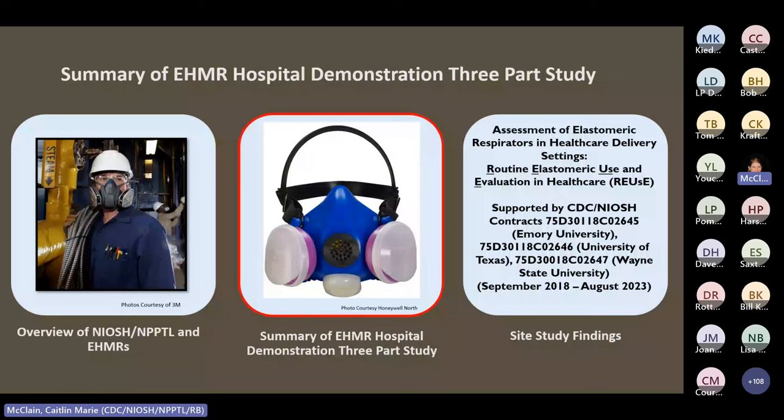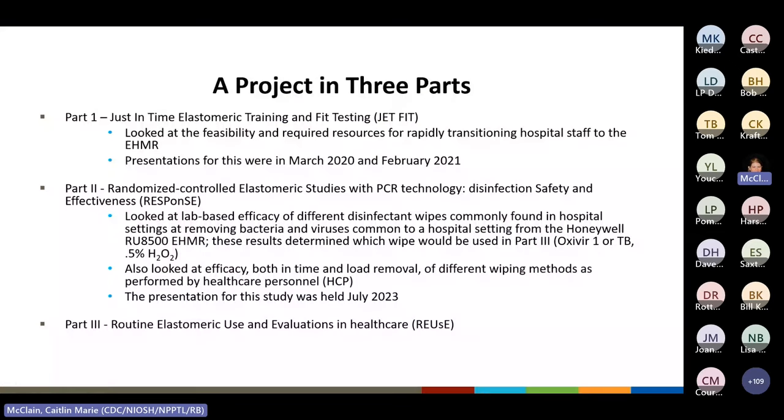Now with some background on NIOSH NPPTL and EHMRs, I'll go over the background and methods for the REUSE study. This was a large project done in three parts over the course of five years, initially designed to explore what alternative respirators may be viable in a hospital setting should there be a shortage of FFRs. Part one was JETFIT — just-in-time elastomeric fit test and training — which looked at rapidly transitioning hospital staff to the EHMR, with training and fit testing done over a week period. Webinar presentations for JETFIT were held in March 2020 and February 2021.